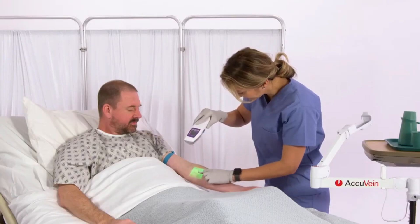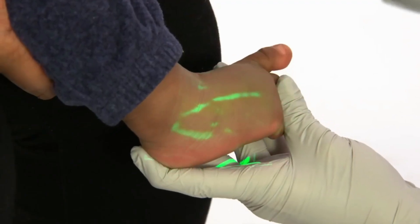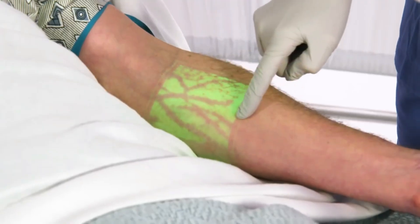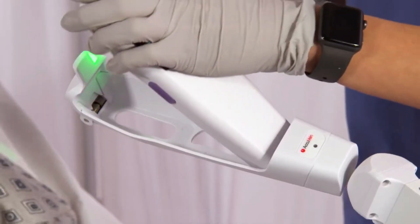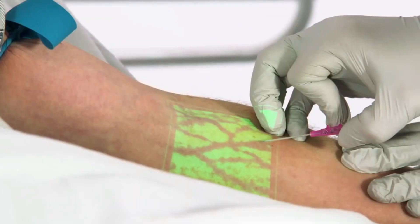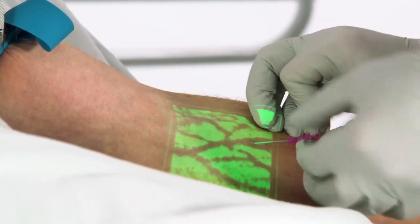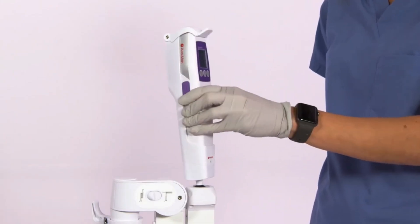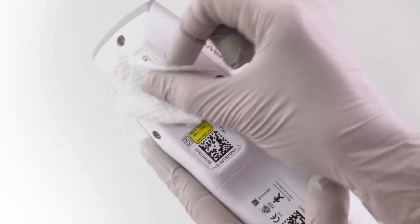As a bonus, it reduces the risk of bruising and other issues associated with accidentally striking a vein. Many medical centers and practitioners throughout the globe rely on AccuVane AV-500, a vein imaging system at the forefront of its field. Like wielding a magic wand, the AccuVane AV-500 exposes hidden information about your veins.